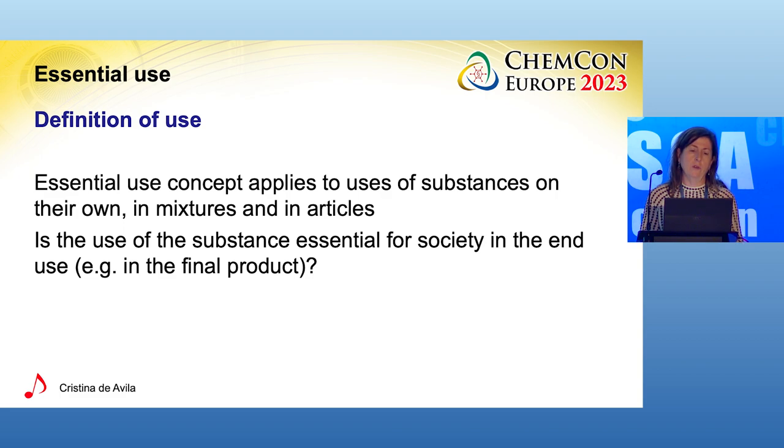An important element of the essential use concept is the definition of use, which has given rise to many discussions with stakeholders and internally in the Commission. The essential use concept applies to the use of substances on their own, in mixtures, or in articles. To assess the essentiality of a particular use, you need to look at both the technical function of the substance in the particular use and whether that technical function is essential in the end product for society. Therefore, a substance could be essential to use in one product but not in another.